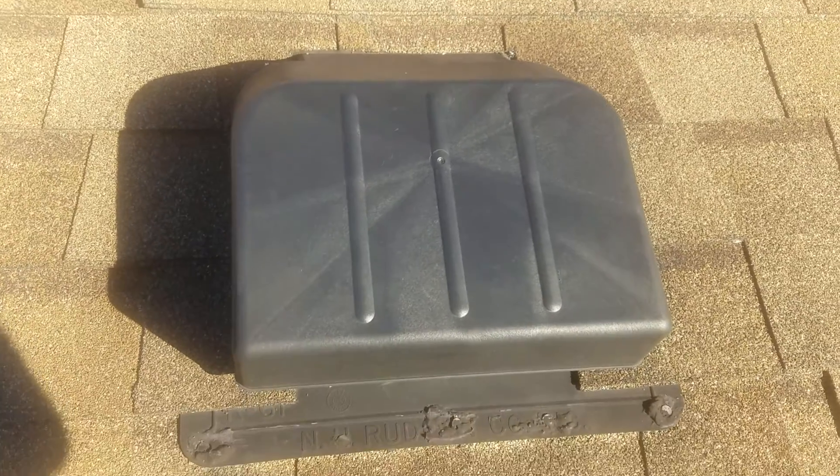I'm going to seal up that crack with urethane, then seal up this area and seal the shingles back down. That's the end of that leak — no further action required.